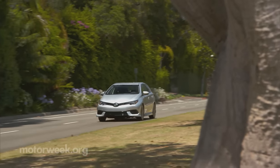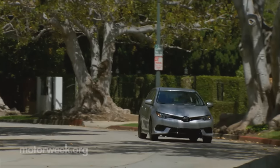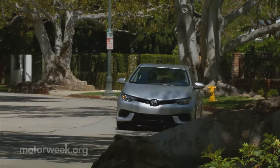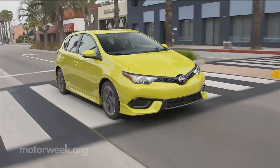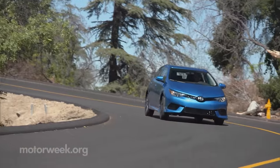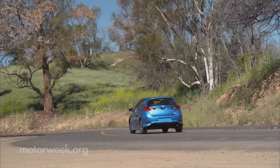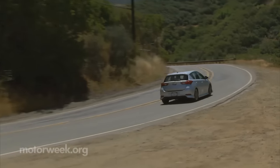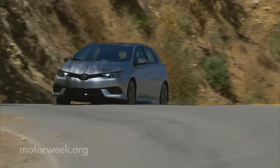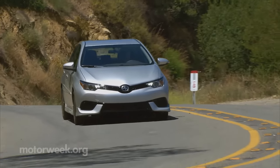The excitement meter climbs a little higher here as well, living up to the IM's sportier promise. Much like the TC it's based on, there's a very solid driving feel, and the IM can handle quite a bit of pushing before it starts to protest. Sport mode furthers that notion with tightening electric power steering, quicker accelerator response, and aggressive cornering logic for the CVT that simulates holding a specific gear.